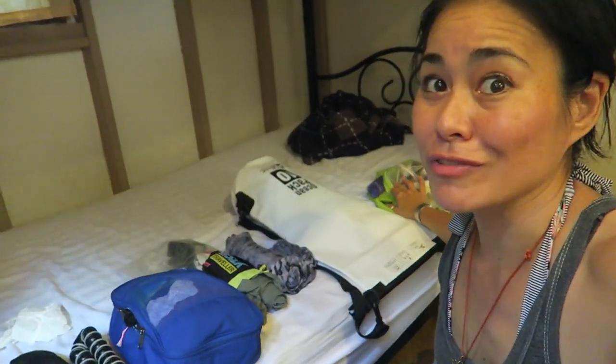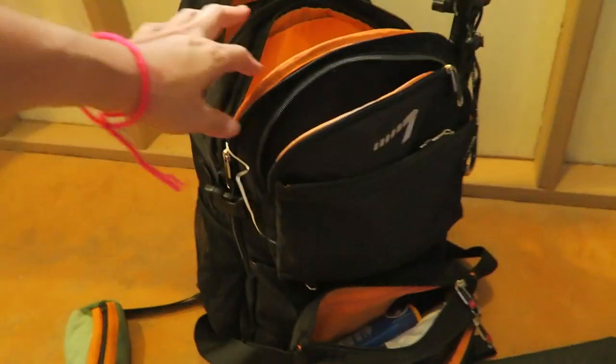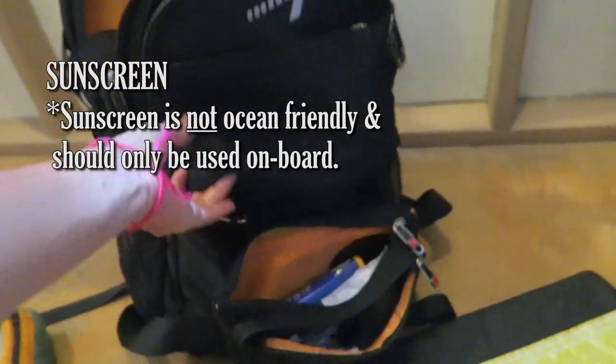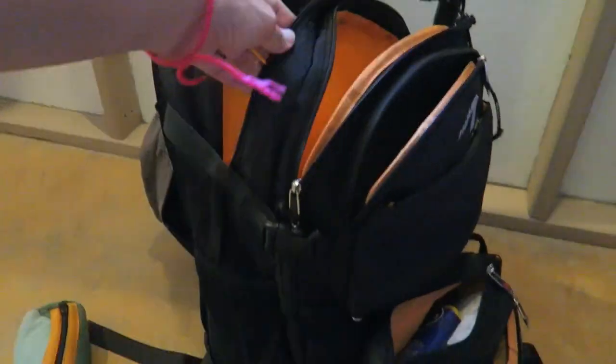I'm traveling with more than you actually need on a liveaboard because you just need clothes, some of your favorite bathroom products, and a swimsuit, and then you're good to go. But this should all fit in my backpack right here. This is my new backpack — the counterfeit North Face knockoff I got on Khao San Road in Bangkok broke within about a week, so I went out and bought another bag. It's a Malaya brand and it's got all of these nifty pockets — probably more pockets than I actually need.